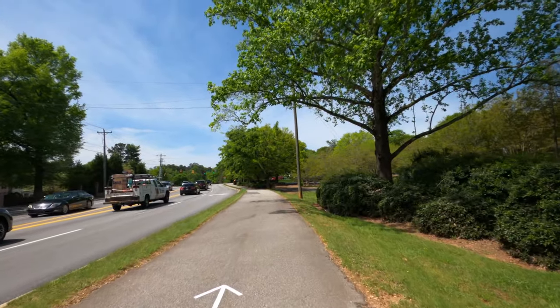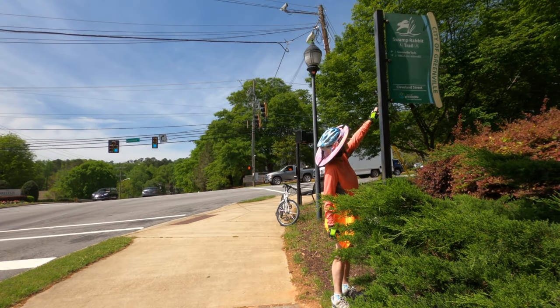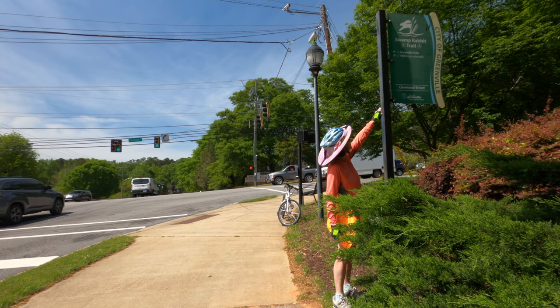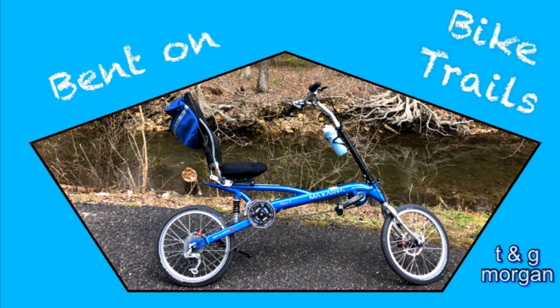Finally, we reach Cleveland Street, where the trail ends — our turnaround point for day two. Gretchen and I are really happy that we went to Greenville this spring to ride the Swamp Rabbit Trail. We hope you'll put it on your list of future adventures too. Until next time, happy cycling!